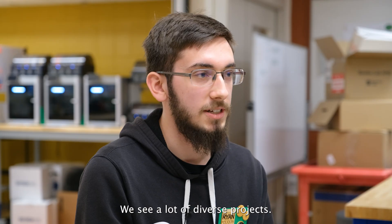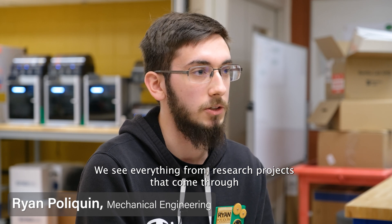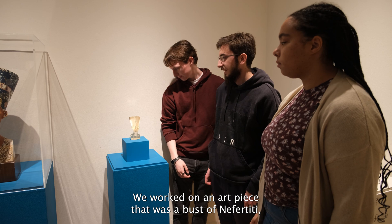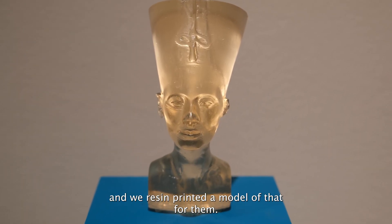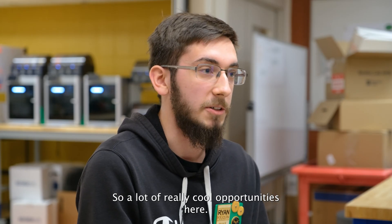We see a lot of diverse projects — everything from research projects to projects for the Fleming Museum. We worked on an art piece that was a bust of Nefertiti, and we resin printed a model of that which is now on display in the museum. So a lot of really cool opportunities here.